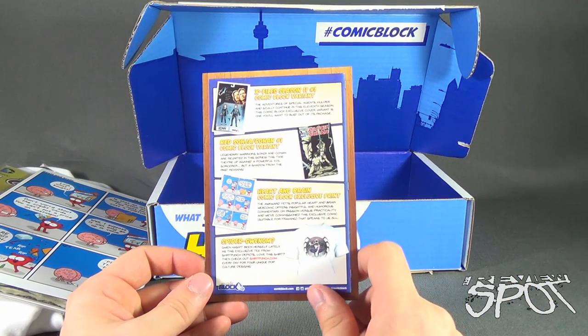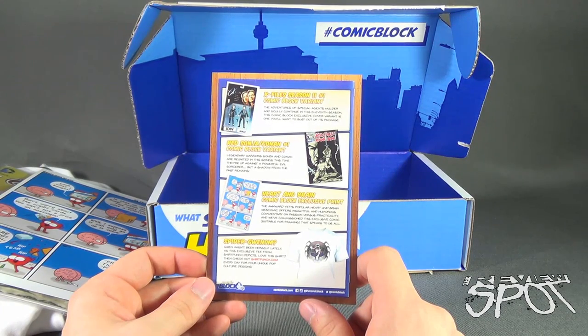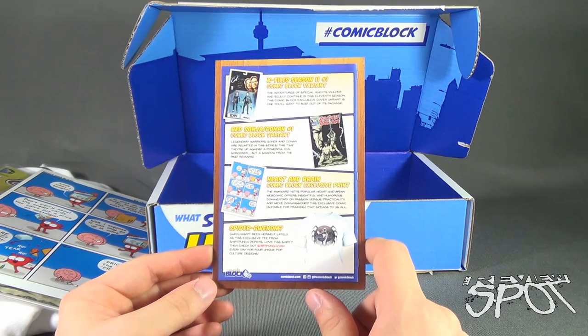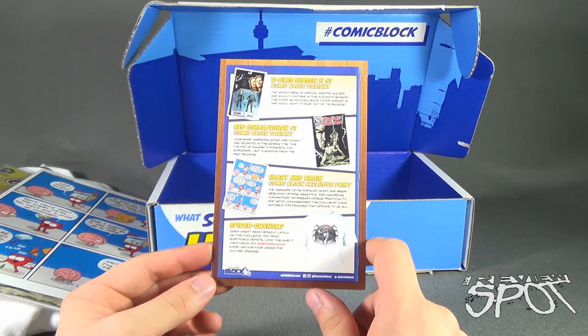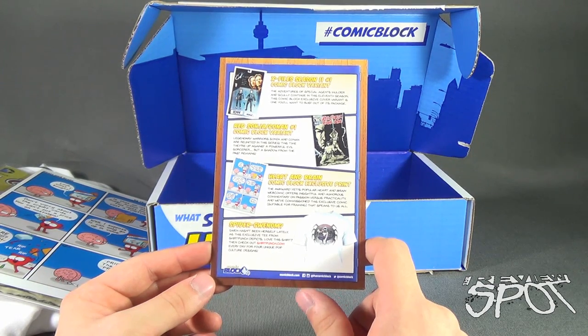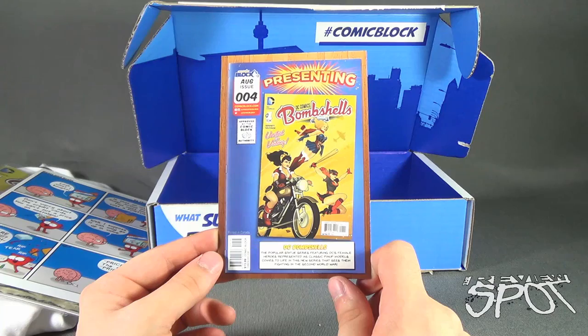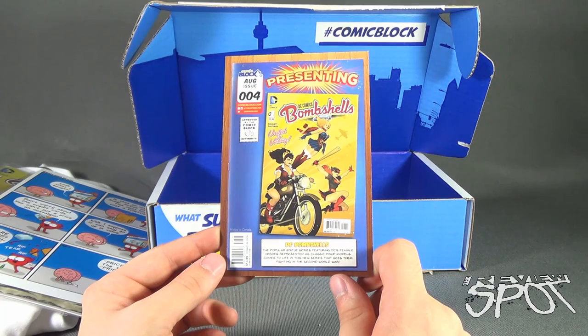Lastly we've got a card that tells us the breakdown of what we got inside. First: the X-Files Season 11 number one Comic Block variant; the Red Sonja & Conan number one Comic Block variant; Heart and Brain Comic Block exclusive print; and Spider-Gwenom — 'Gwen hasn't been herself lately' — an exclusive tee from Shirt Punch. Check out shirtpunch.com every day for four unique pop culture designs. On the back, they're also presenting DC Bombshells — the popular statue series featuring DC's female heroes as classic pin-up models, now fighting in the Second World War.